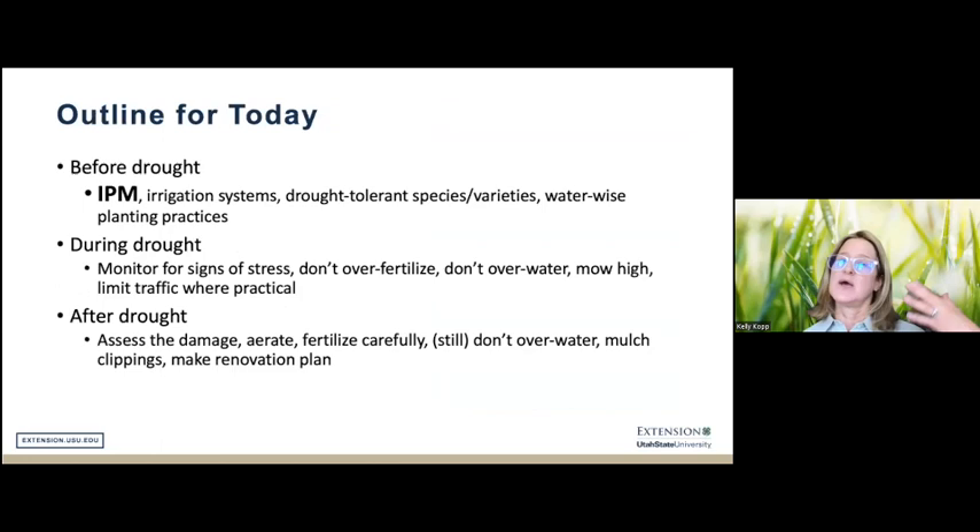With that introduction, I want to outline what I'll be covering today in the context of an integrated pest management approach. People often think managing turfgrass under drought focuses solely on irrigation — and it does — but it also involves other general management practices, particularly managing pests: insect pests, disease pests, and weeds under drought conditions. I've organized this in terms of things that can be done before drought, during drought, and after drought.